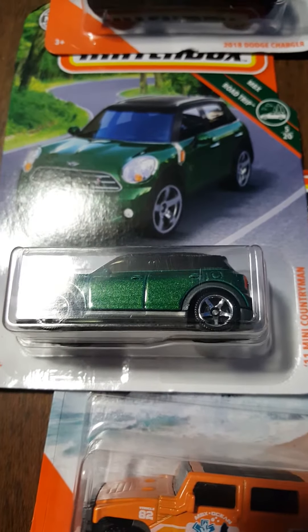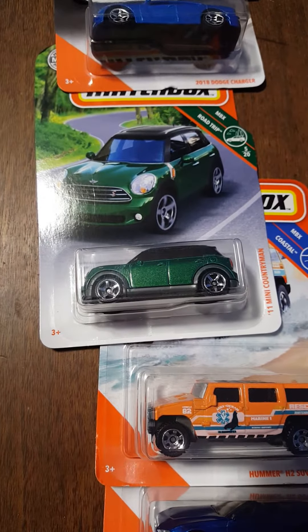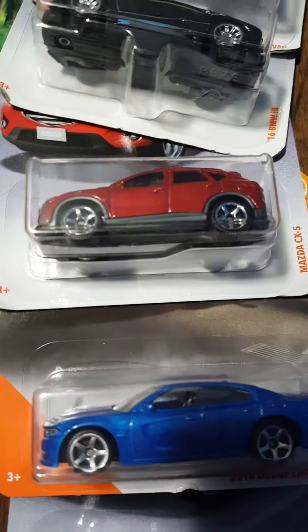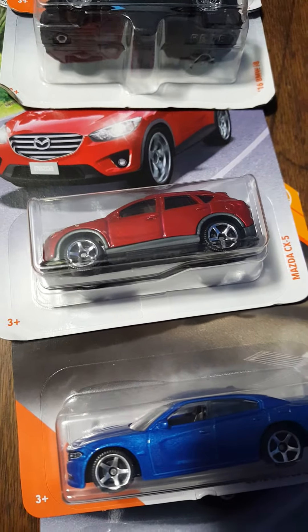The 2011 Austin Mini Countryman — it's just a typical Mini Cooper four-door. Then the 2018 Dodge Charger in blue. And the Mazda CX-5 — I have one of these in gray, so I got it in red now.